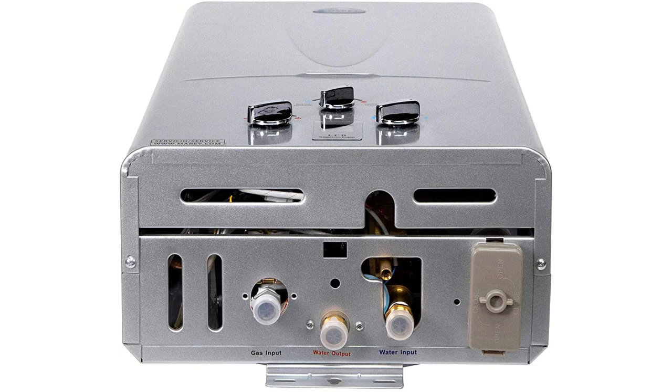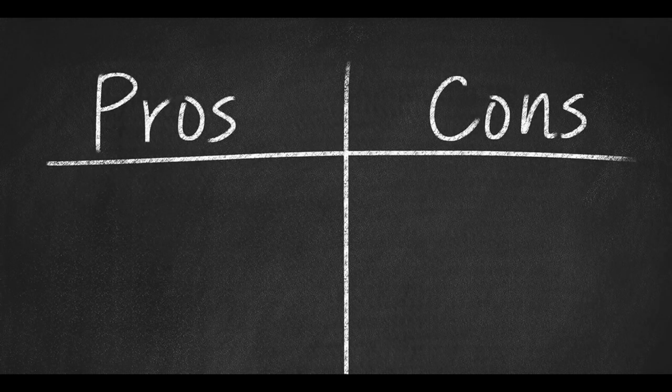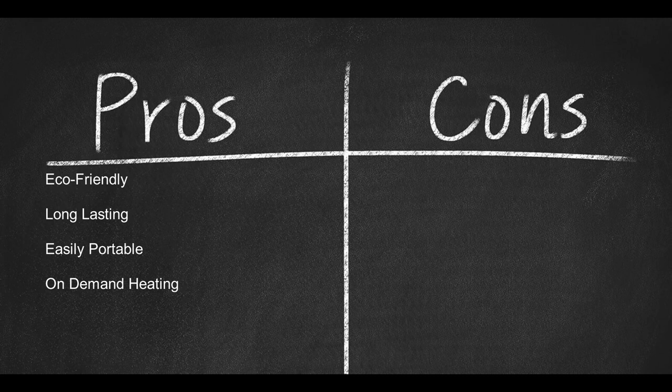With this propane tankless water heater, not only can you enjoy hot showers, but you can also use the water to boil water for cooking dinner. Pros: Eco-friendly, long-lasting, easily portable, on-demand heating. Cons: You will require clearance before mounting this unit.